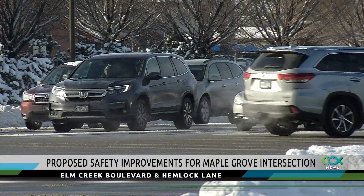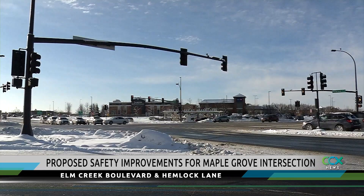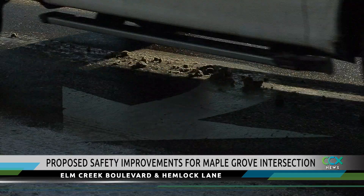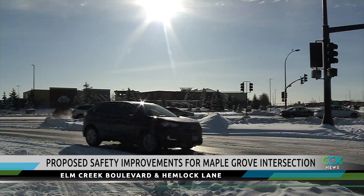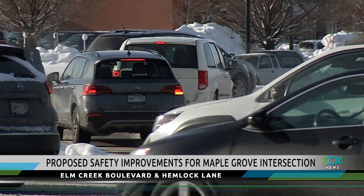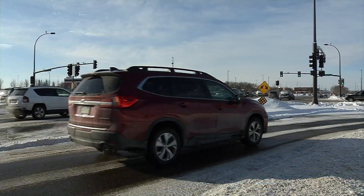The Met Council just approved federal funding to bring safety changes to the intersection that will impact both drivers and pedestrians. One of the changes will include eliminating right-turn islands, which engineers say encourage people to turn at a higher speed. A different design will slow people down moving through the intersection.